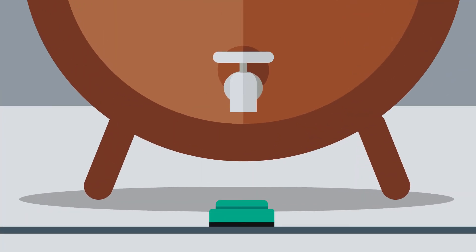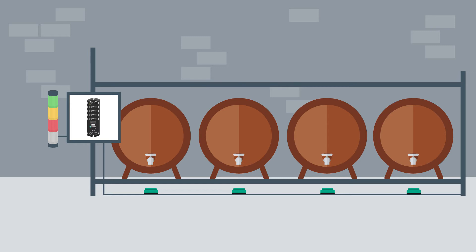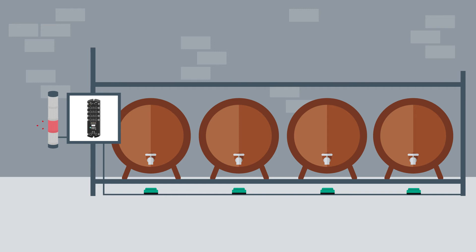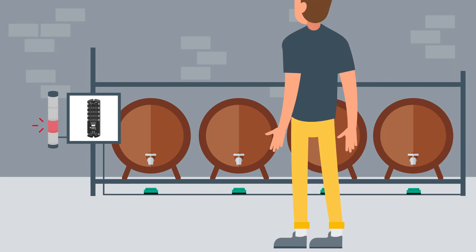Even with a simple sensor system, including a control panel, problems can be detected quickly. If a barrel leaks, a capacitive sensor can help to recognize leaking barrels. The operator receives a signal and can intervene immediately.